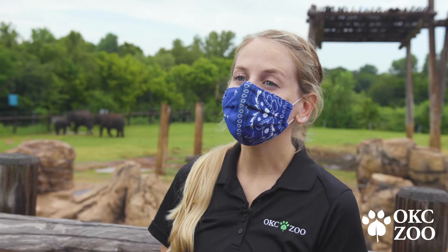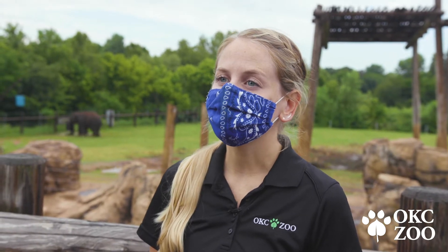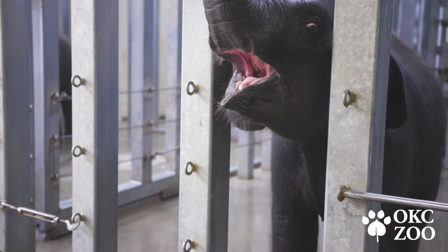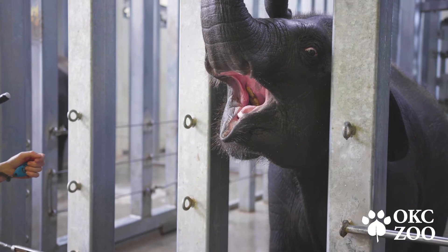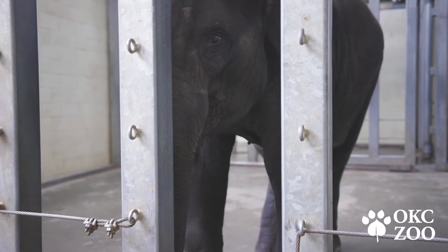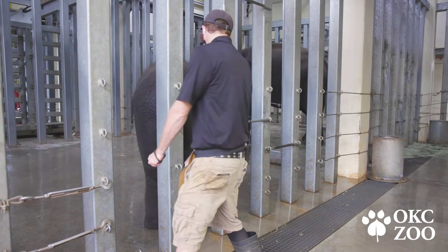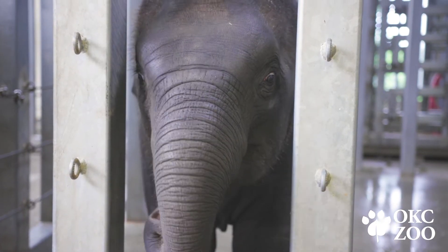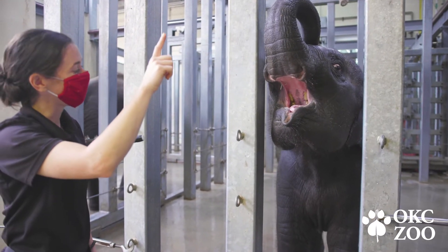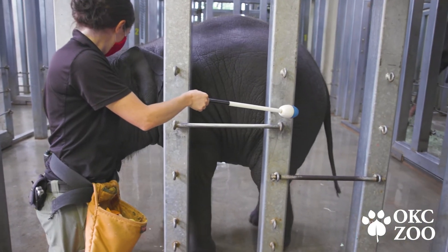EEHV preparedness is our number one priority as a team. It's something that we think about every single day. When we come into the barn in the morning, as elephant caretakers, the first thing we do is assess the animals, especially the two calves, and see how they're feeling and what they're looking like. EEHV is always at the forefront of our mind. We try to take every single day and be better than the day before, constantly practicing behaviors with the elephants and our staff so both parties are ready in case a case does come up.